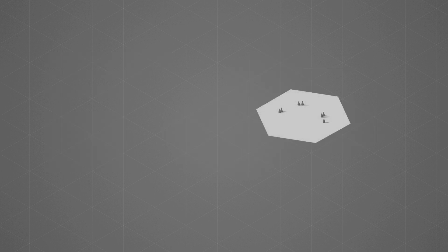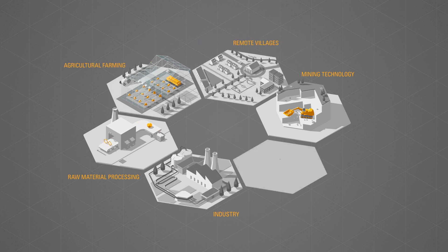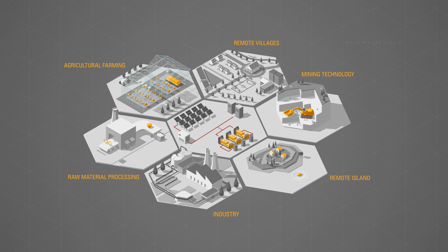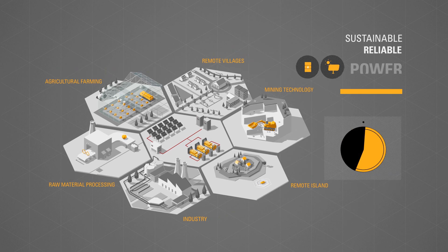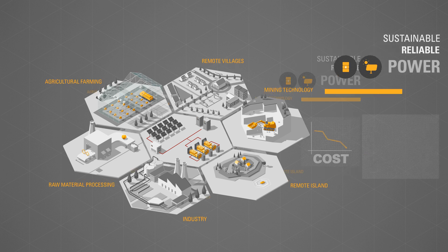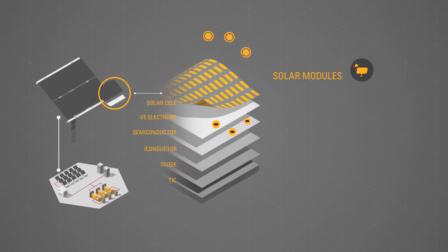Mines, raw material processing plants, agricultural farming, and remote villages and islands — dependent on generator sets to support a weaker no-grid infrastructure — can now obtain sustainable, reliable power with reduced fuel costs, lower harmful emissions, and a significantly reduced total cost of ownership.